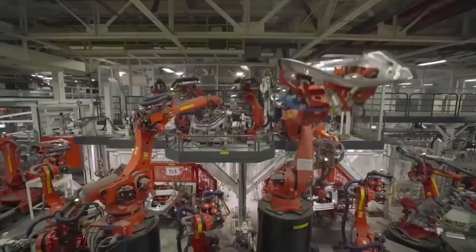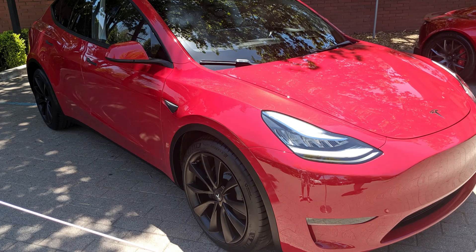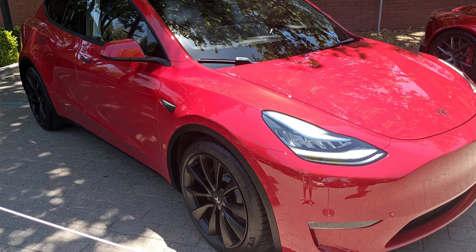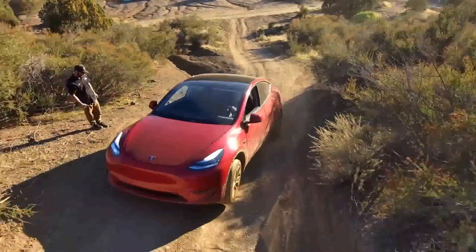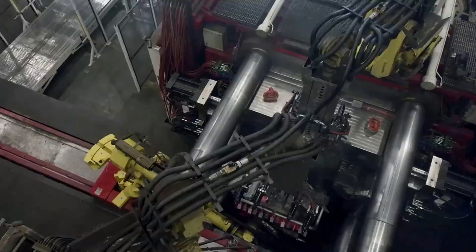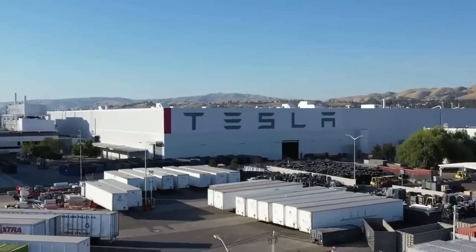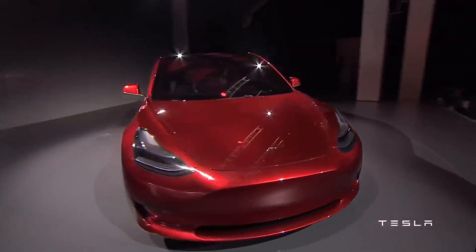But the real revolution didn't stop there. The 4680 battery cells and structural battery packs represent a significant milestone in the Model Y's journey. These cells, with their revolutionary design, provided not only greater energy capacity but also enhanced efficiency and reliability. The structural battery packs not only provide power but also strengthen the vehicle's structural integrity, redefining both performance and the safety of the Model Y. Each of these innovations is not just an isolated advancement but a reflection of Tesla's innovative mindset and relentless pursuit of excellence.